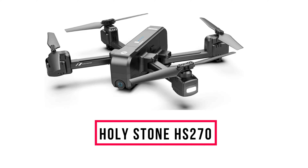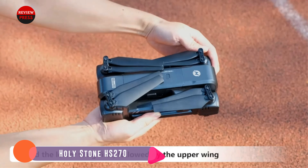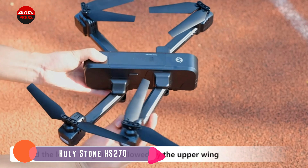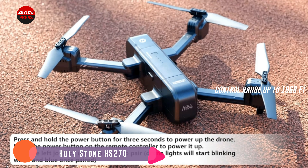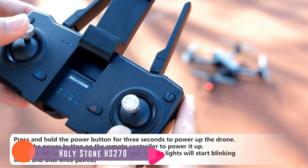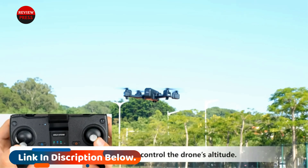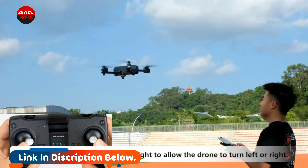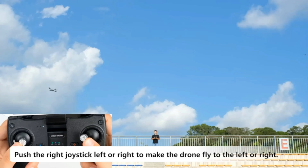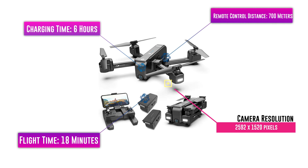Number two: Holystone HS270. The Holystone 2.7K GPS drone proves you don't have to spend hundreds of dollars for a great starter drone. The 2.7K camera system features 5G image transmission ensuring crisp pictures every time. The included Follow Me, Tap Fly, and Point of Interest modes allow you to capture cinematic footage or even a selfie. Enjoy up to 18 minutes of flight time with the intelligent flight battery system. The rugged design and altitude positioning system ensure a stable and safe flight experience, making this the perfect drone for beginner drone pilots.